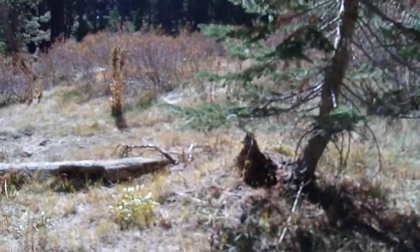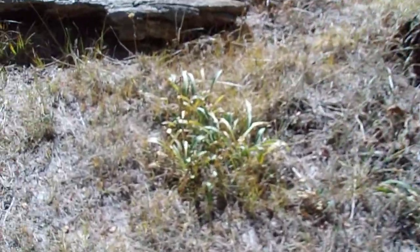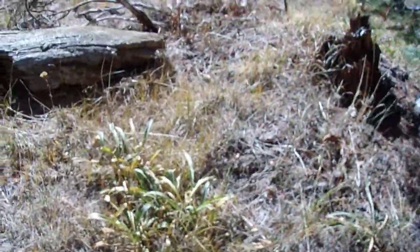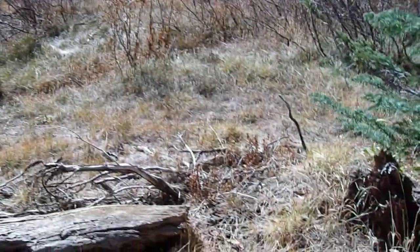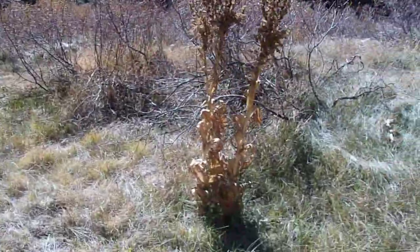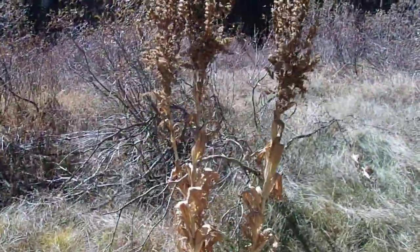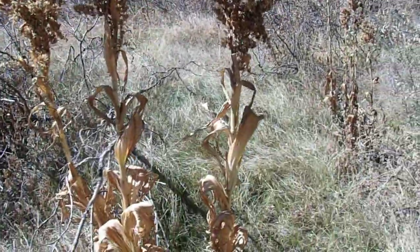So here we are in just a beautiful little meadow — probably moist here during the springtime. You can see scores of old wildflowers and spent seed heads, and occasional trees invading the meadow. We've also got a lot of these old dried stalks here. This is Veratrum californicum variety californicum, the corn lily, or false hellebore.